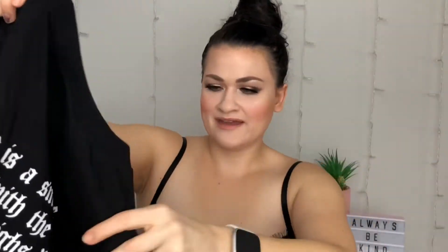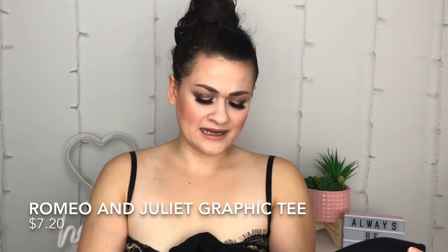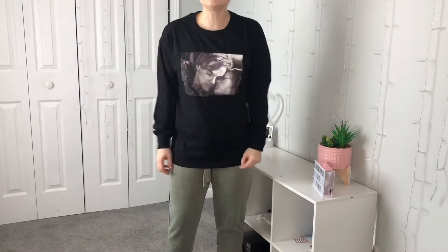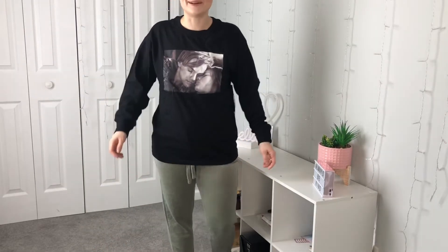I'm too excited about this one — another graphic tee. This is a Romeo and Juliet long sleeve tee. It's got Romeo and Juliet — Leo and Claire Danes on the front. There's also something on the back — it says 'love is a smoke made with the fume of sighs.' This is actually a small because they didn't have a medium. Hopefully it fits, and it was originally Canadian $29.99. I'm super relieved I went with a small on this — super glad the medium was sold out because it fits really nicely. I think it's really cute, I love the movie Romeo and Juliet. This is a win.